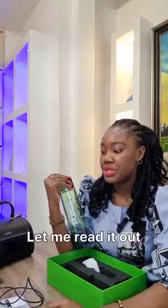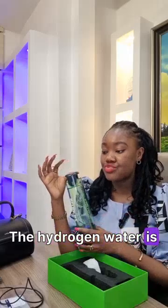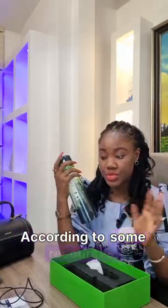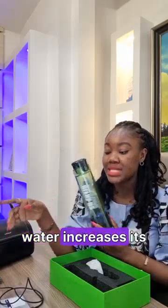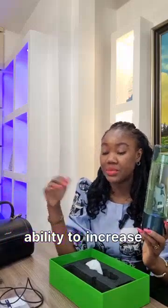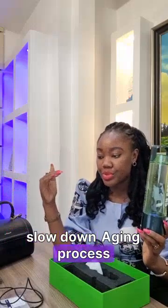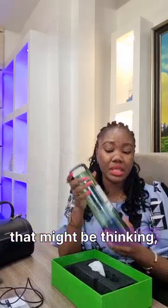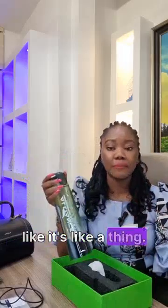For someone asking what this bottle does, let me read it out. Hydrogen water is regular water with hydrogen gas added. According to some resources, adding hydrogen gas to water increases its anti-inflammatory and antioxidant properties. It's been touted for its ability to increase energy, slow down the aging process, and improve muscle recovery after workouts. This is not the first hydrogen bottle in the world — it's an established thing.